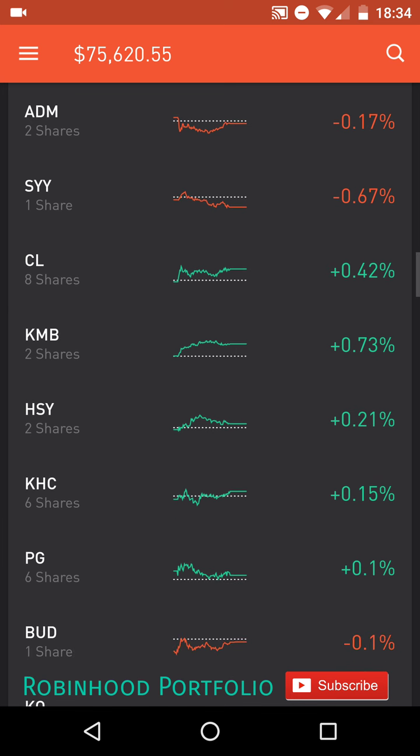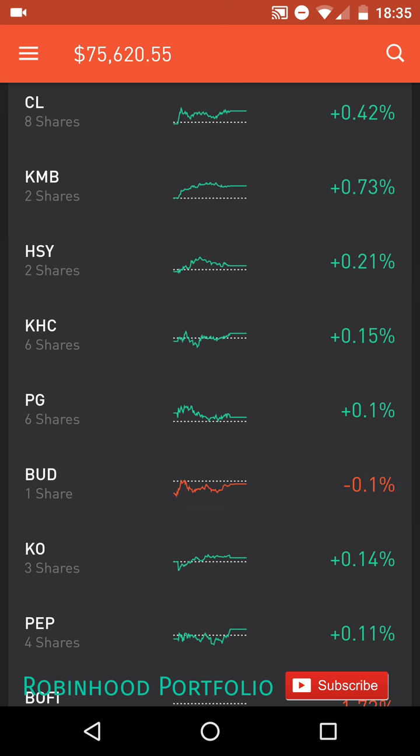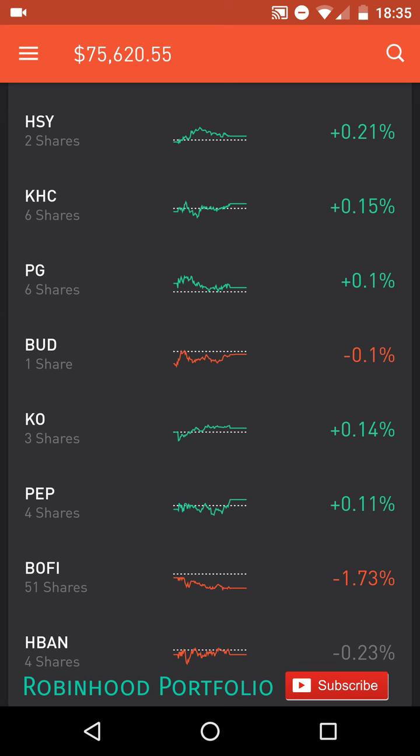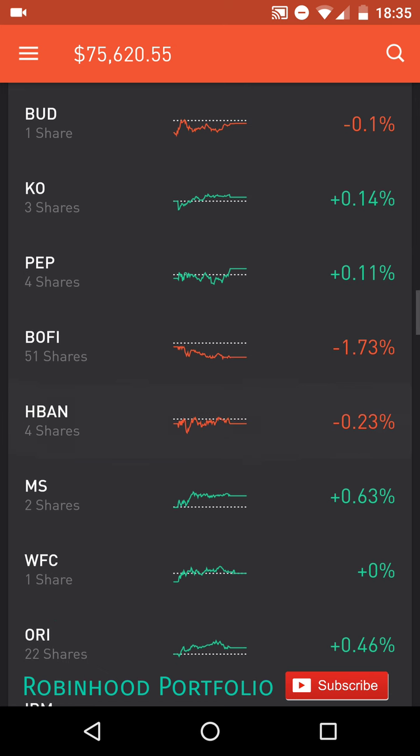For agriculture, I have ADM, Archer Daniels Midland, which is the start of my consumer staples companies. One foodstuffs, SYY, Sysco. Household products, two companies: CL, Colgate; KMB, Kimberly-Clark. Packaged goods, two companies: HSY, Hershey Company; KHC, Kraft Heinz Company. Below that, personal products: PG, Procter & Gamble. A few beverage companies: BUD, Anheuser-Busch; KO, Coca-Cola; PEP, PepsiCo.